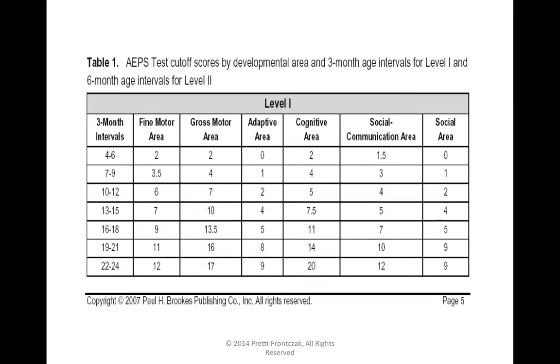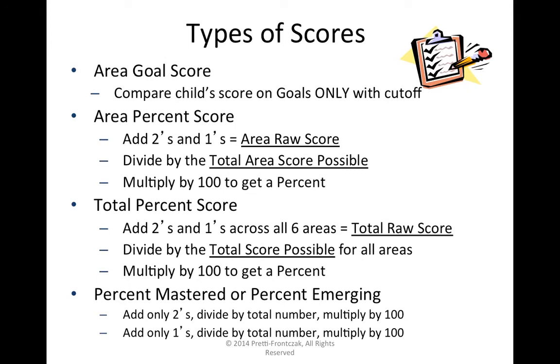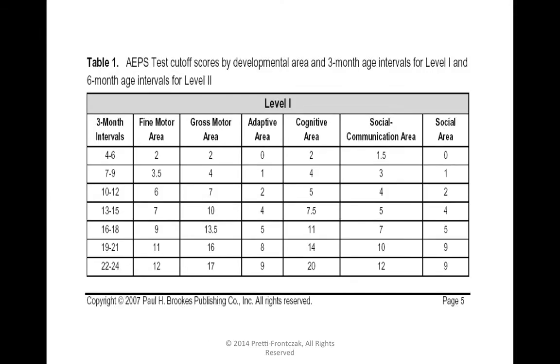Once you've calculated the area goal cutoff score, you compare the child's area goal score to the chart in Appendix F (as in Frank). We must use the level that matches the child's chronological age. We find the child's chronological age interval and the area — say, fine motor — and compare the child's area goal score with the cutoff. If it's above the cutoff, we interpret that as within expected range for that age. If it's at or below, we express that there is a delay in that area.